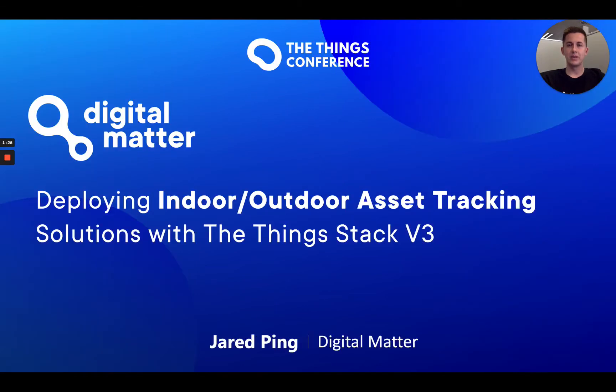Hi there, I'm Jared Ping, Technical Manager here at Digital Matter, and today I'll be talking to you about deploying indoor and outdoor asset tracking solutions with the ThingStack V3.